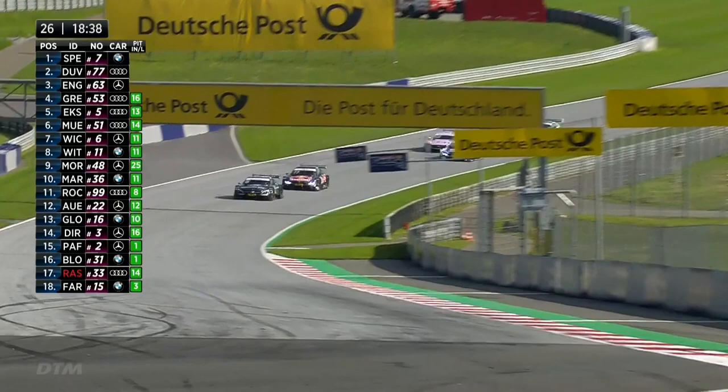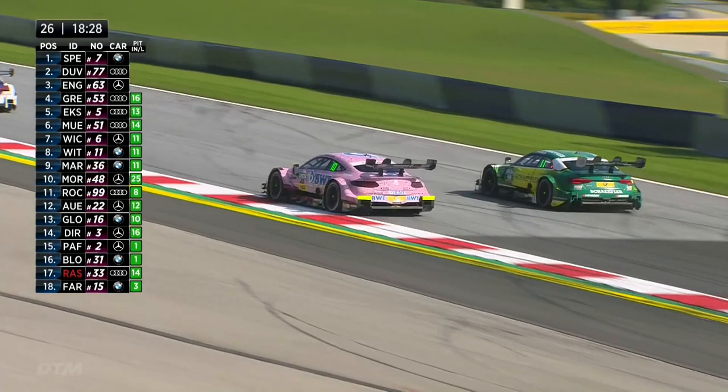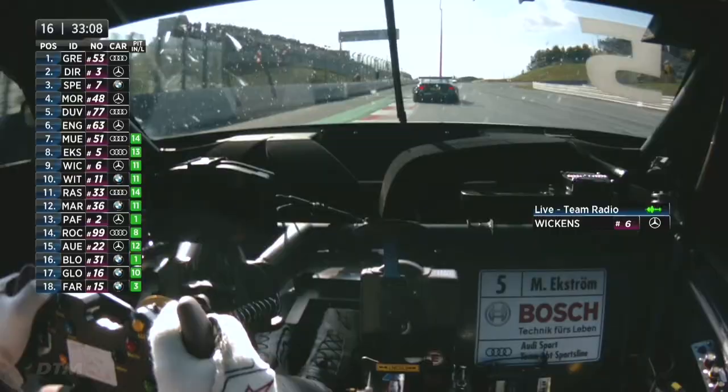A chance there for Rocky to get through on Mortara. He's got to commit to this — and he does, coming all the way around the outside. But Edo Mortara is hogging the inside line. Look how the car squirms around as he gets on the accelerator. He can't hold that horsepower on cold tires and slips back, with damage on the left rear.